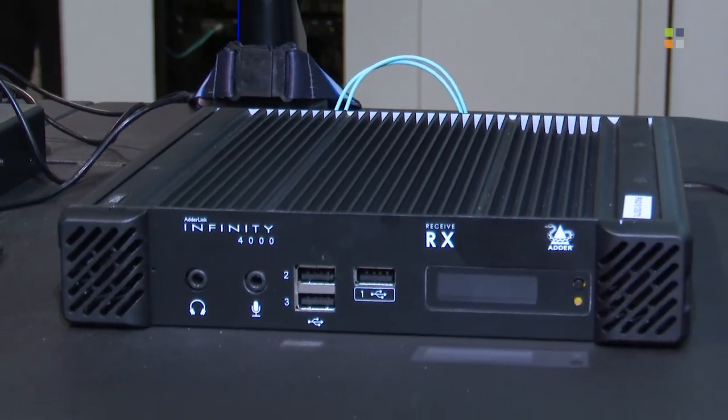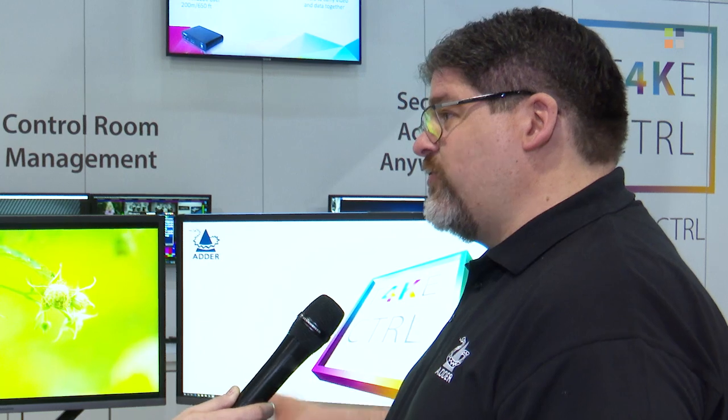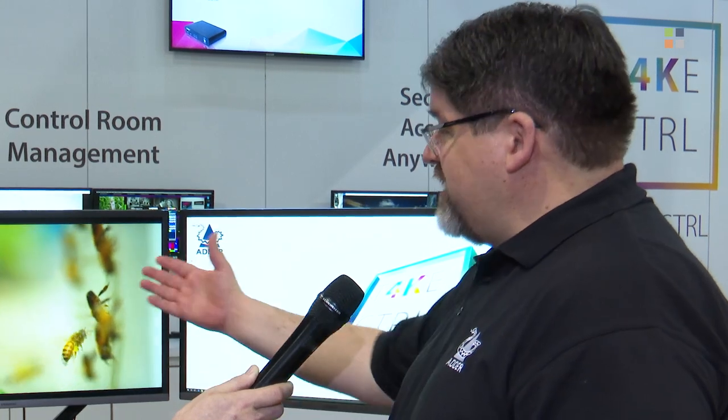A lot of people are familiar with this. It's been one of our top selling, really our flagship product for the past six, seven years. But this year we are introducing 4K over IP. The 4000 series here is allowing us to do dual head — it's the first to market dual head 4K over a single 10 gig fiber. It supports pixel perfect 4K resolution and all of the traditional USB support that people come to expect out of the Infinity product line. And it doesn't require customers to do a rip and replace — you can seamlessly integrate this into your existing Adderlink Infinity installation.